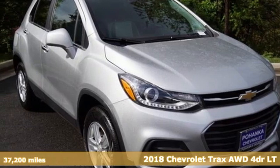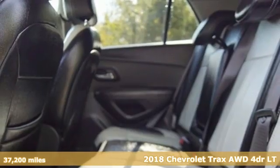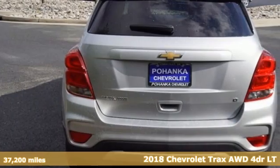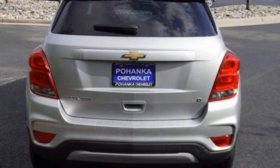Here's a 2018 Chevrolet Trax. Safe and fuel efficient, this Trax is a versatile CitySmart Urban Cruiser, equipped for all your driving needs and wants.